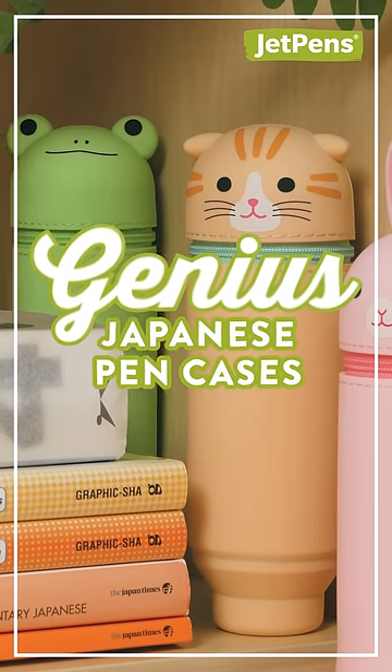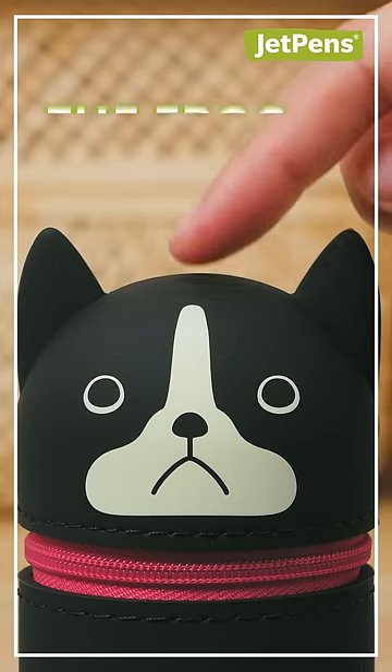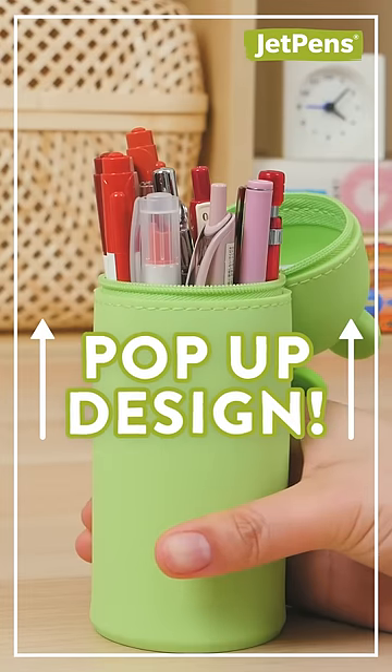Have you ever seen these genius Japanese pen cases? These Punilabble pen cases have so many animal designs to choose from. The frog is the cutest! The pens go inside the body and it pops up for easy access.